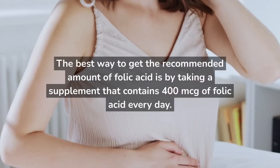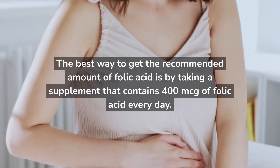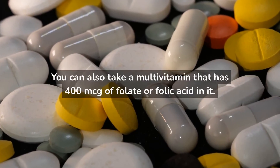The best way to get the recommended amount of folic acid is by taking a supplement that contains 400 micrograms of folic acid every day. You can also take a multivitamin that has 400 micrograms of folate or folic acid in it.